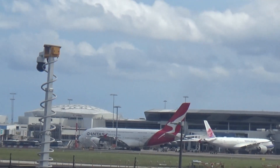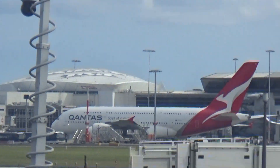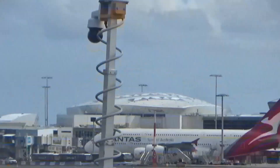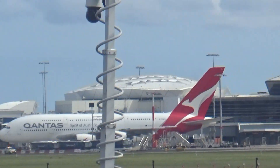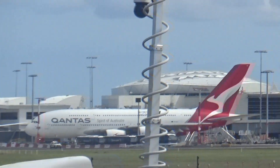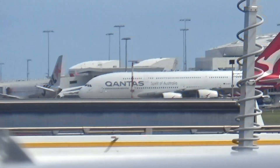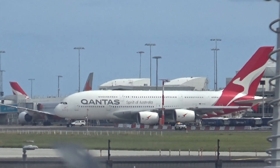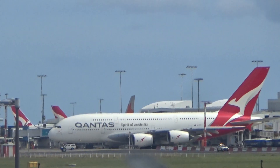This Qantas A380 is going to head to Los Angeles. I can't record the takeoff because we're on the wrong runway for this plane, but we're still going to get some video of the Boeing 787 Dreamliner — which is going to be a really cool one because it's my favorite plane. You can also take a look at this Qantas A380 right now.